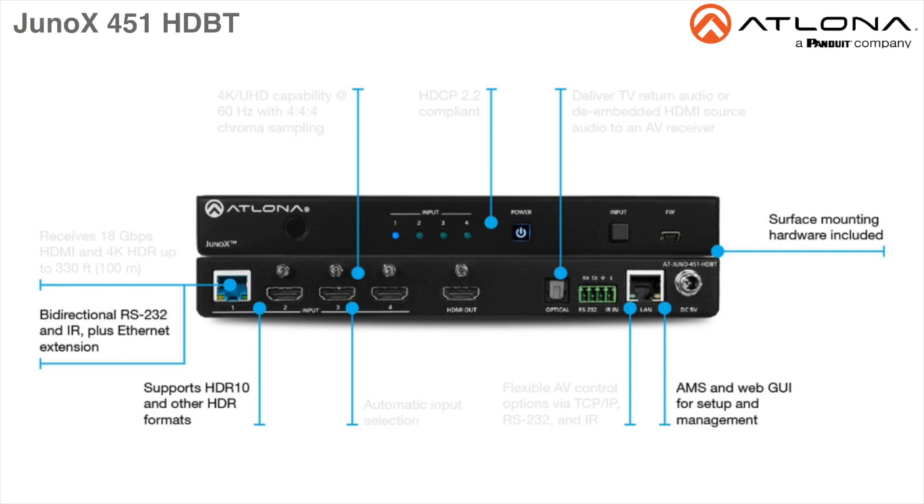It's HDCP 2.2 compliant and supports 4K UHD video at 60Hz with 4:4:4 chroma subsampling, as well as HDMI data rates up to 18Gbps.